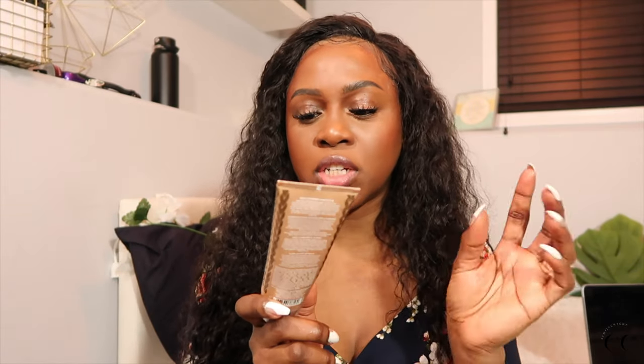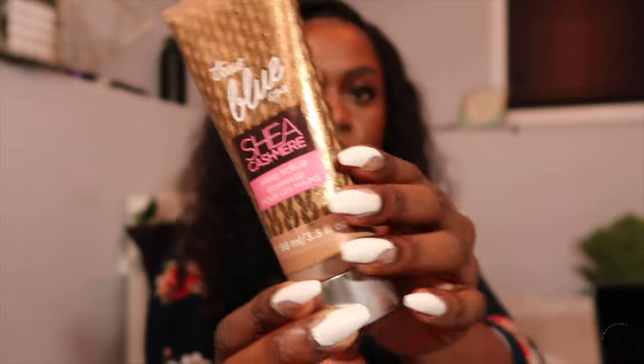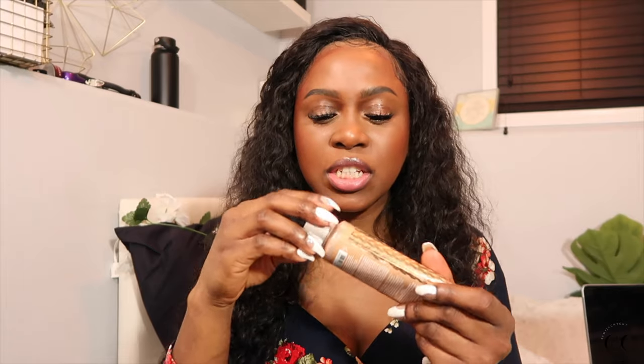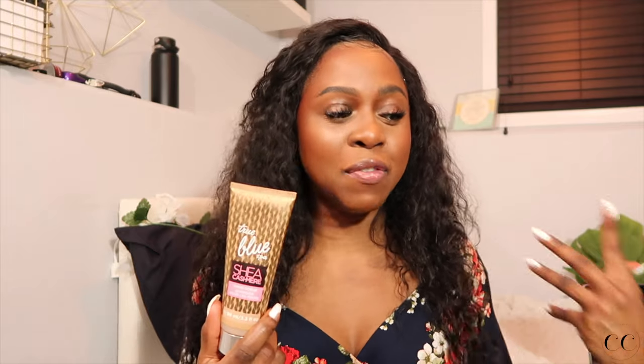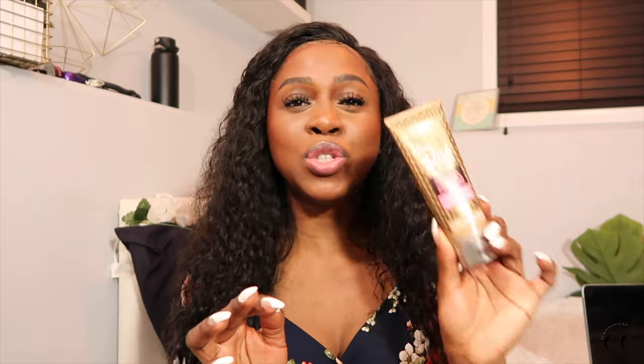The Bath & Body Works True Blue Spa Shea Cashmere Hand Scrub has just been in my bathroom for way too long. I tried to use it up but I just simply don't. It still smells good, but I don't like how rough this feels on my hands. Don't use this on your hands — it's too rough. The scrubs in this are rougher than what's in the Tree Hut scrub, and that's for your body. I'm ready to be done with this. It's not even done but I'm throwing this away. I won't be repurchasing this.